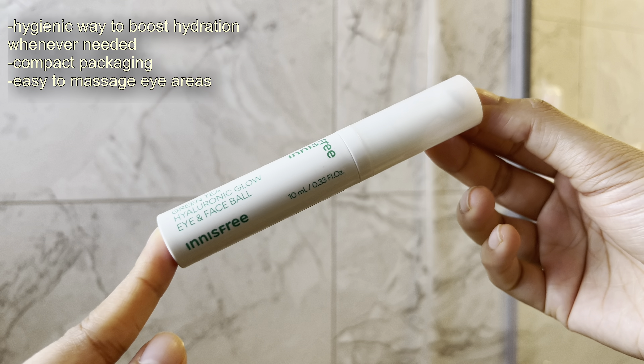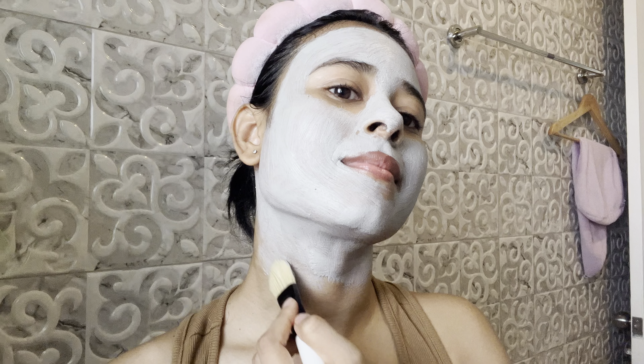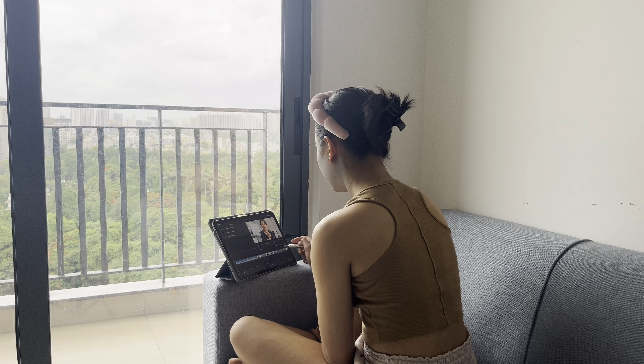The next product I'm using is from Innisfree — the Green Tea Hyaluronic Glow Eye and Face Ball. I'm going to use it under my eyes. Then I quickly apply a mask — this is also a clay mask from Innisfree.